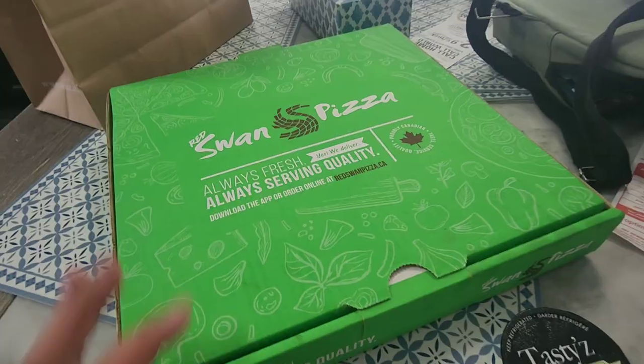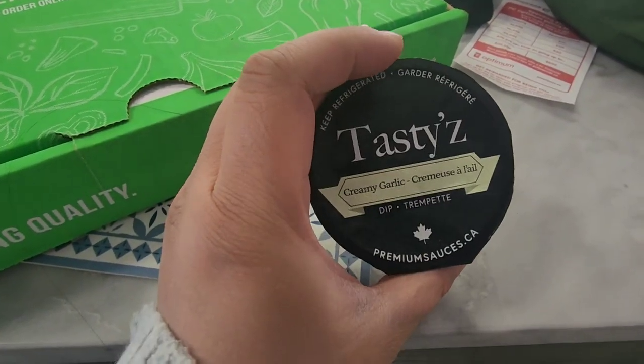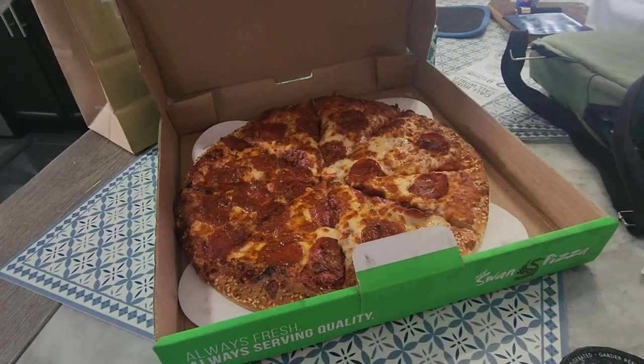So we just got gas. Right now I'm going to get Red Swan pizza — I'm going to get medium pepperoni, and it's going to be a good lunch today. We are back home and we're going to eat some pizza. This is the Swan pizza — always fresh, always serving quality with garlic, creamy garlic.